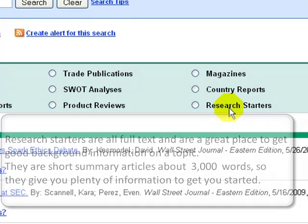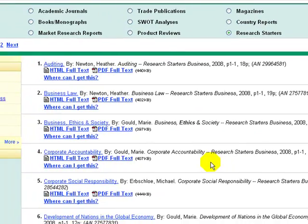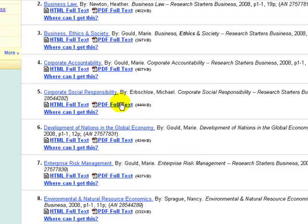The topics can be quite specific, and when we select the button, we see all the titles that are relevant to ethics. Let's select Corporate Responsibility.